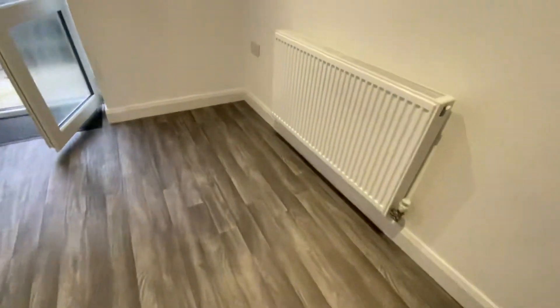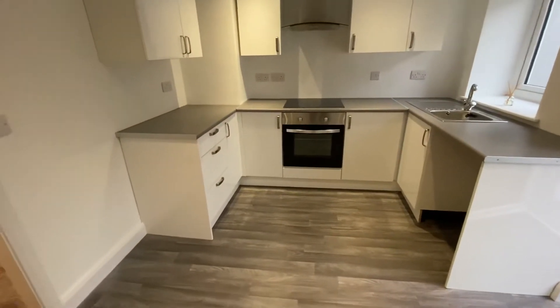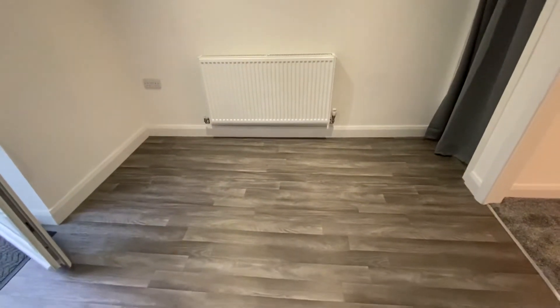As we move through to the rear of the property we have this kitchen dining room. We have a new kitchen with integrated cooking appliances, space for your fridge freezer and your washing machine, and plenty of room for a table and chairs there.